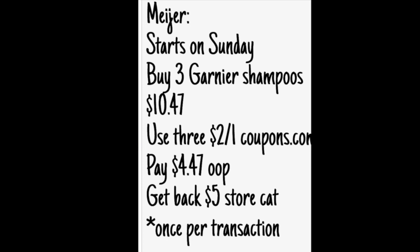But if you want to break it up and do a bunch of transactions, buying three at a time, absolutely go for it. The Catalinas — you will have to spend them on related beauty products: deodorant, shampoo, whatever you'd wish to have, just as long as it's not Garnier, or you will not get another Catalina.